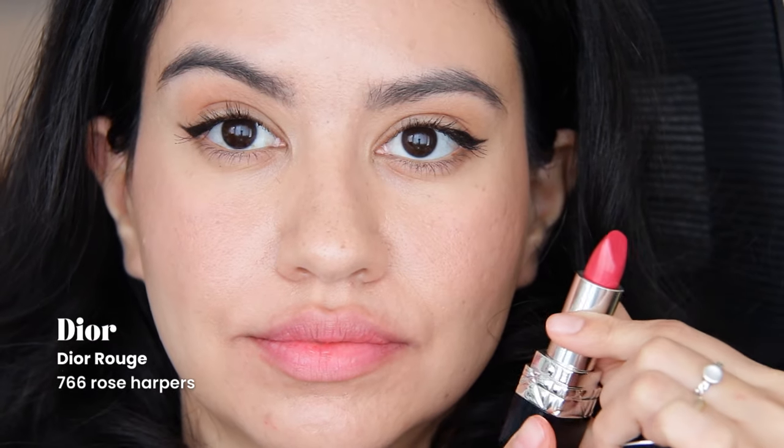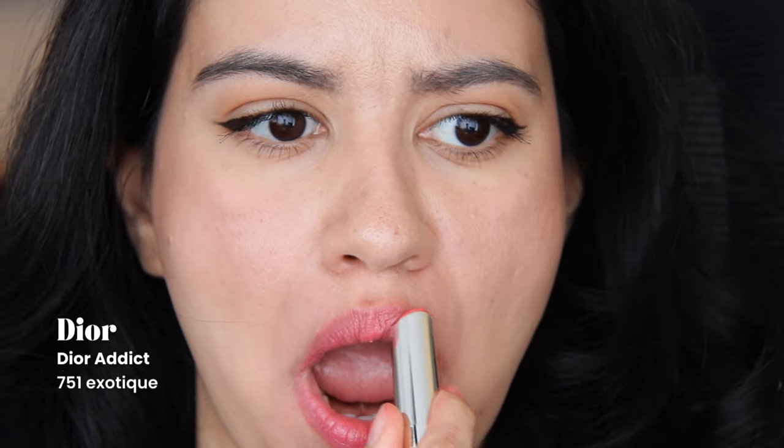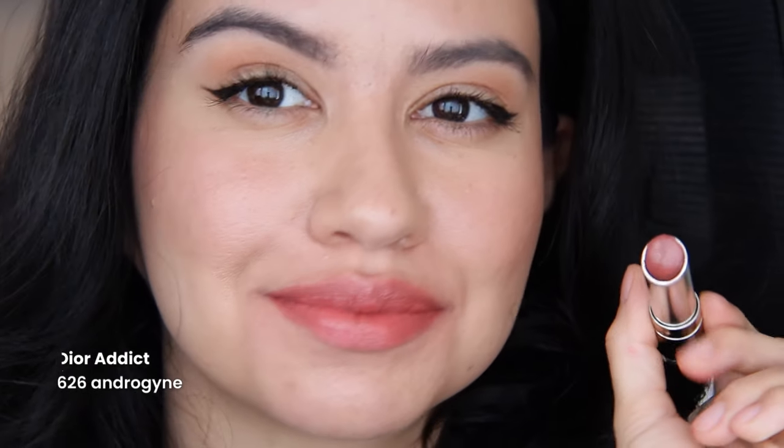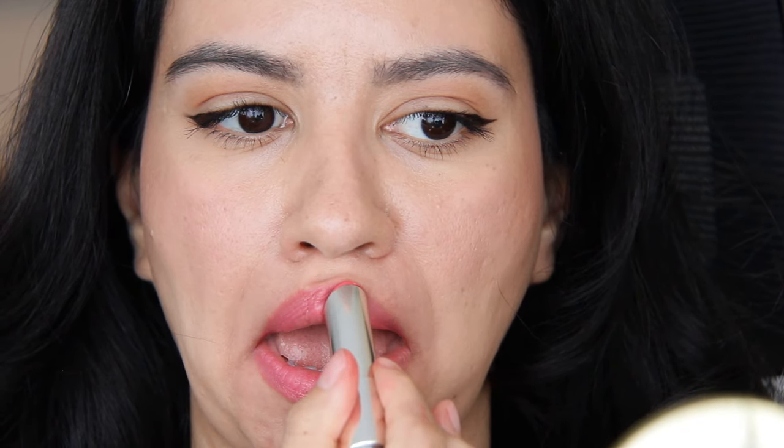You can bet I'm gonna keep the Rouge Dior Rose Harpers because I love Dior. I don't know what it is about it — I just like their cosmetics. Maybe not the foundation or complexion products, but the lip products I really like. Androgyny Dior Addict is one of my favorite lipsticks and unfortunately it's discontinued, but anything Dior Addict is totally up my alley. I love this texture — it reminds me of the Revlon lip butters, but superior.